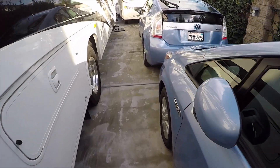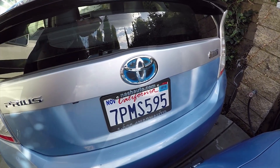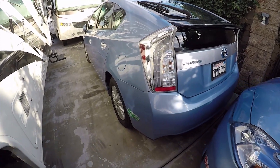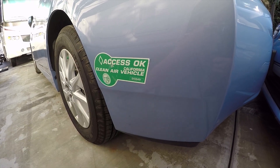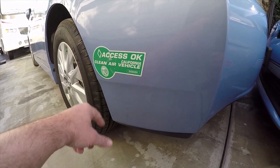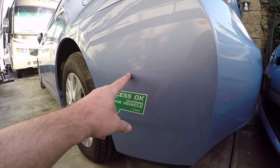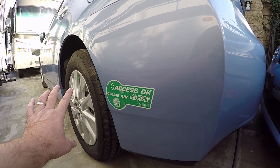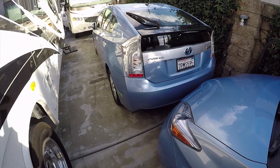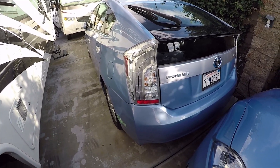Each year they're going to change the sticker color, kind of like they do on vehicle registration stickers — a different color every year. But different than registration stickers, these stickers are going to expire at the end of the final year. The green stickers expire at the end of 2018, as do the white stickers. If you buy a car that had the green or white sticker assigned to it before 2017, it cannot get stickers anymore — it's joined the club of 235,000 cars permanently kicked out. Each year going forward they're going to permanently kick out more cars starting in 2022 under the new program.